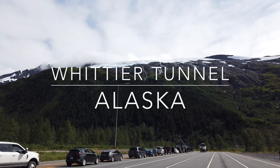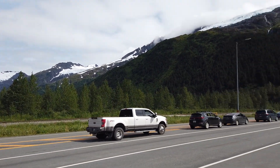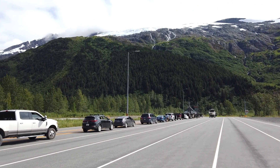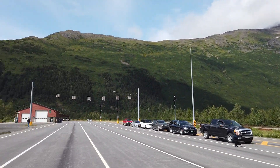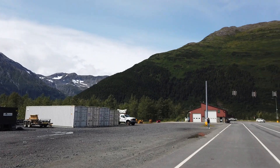We are waiting at the tunnel stop for Valdez — or not Valdez — to go to Whittier. So it's a one-lane tunnel. Every hour on the half hour, traffic gets to go through, so you just kind of have to wait and hang out. We are here. I'm gonna run to the bathroom stop, but man, gotta wait for 30 minutes. These are the views to have.